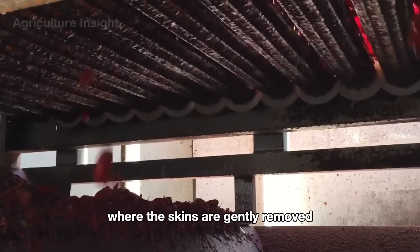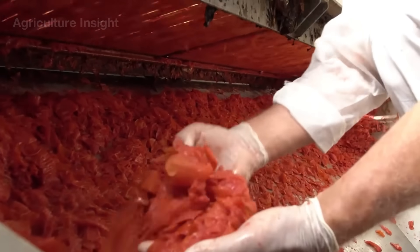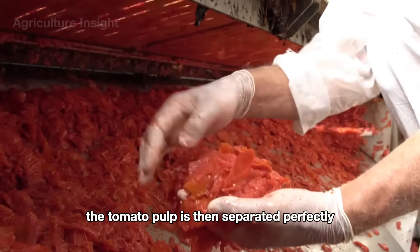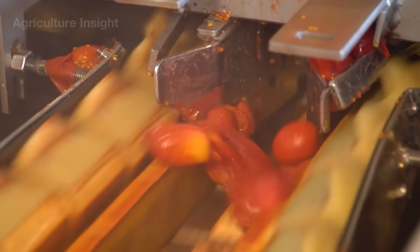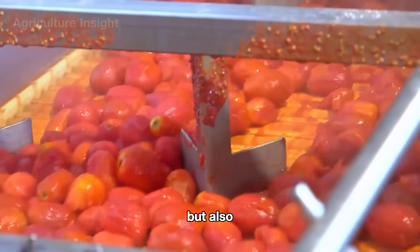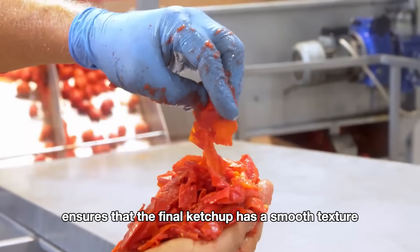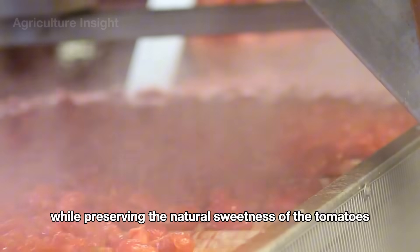Once the cooking process is complete, the tomatoes pass through an automatic peeling system where the skins are gently removed without damaging the pulp. The tomato pulp is then separated perfectly, resulting in smooth and consistent tomato flesh. This process not only removes the skins and any impurities but also ensures that the final ketchup has a smooth texture, free of any chunks, while preserving the natural sweetness of the tomatoes.